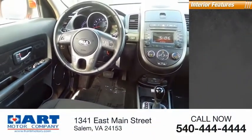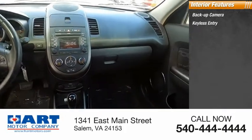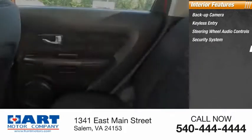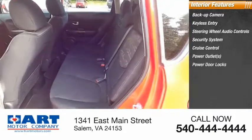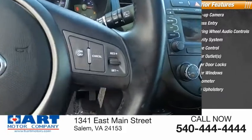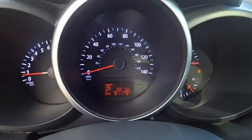Inside you'll find backup camera, keyless entry, steering wheel audio controls, security system, cruise control, power outlets, power door locks, power windows, tachometer, and cloth upholstery.